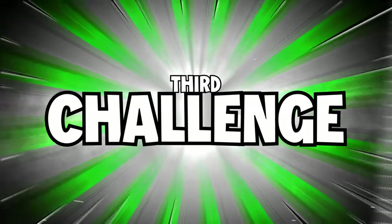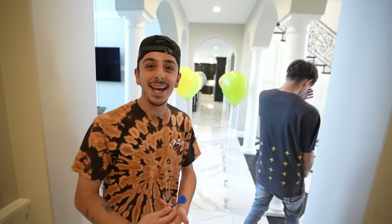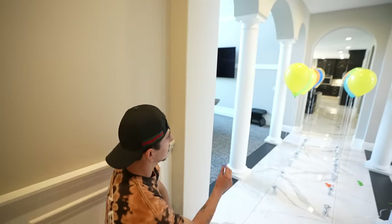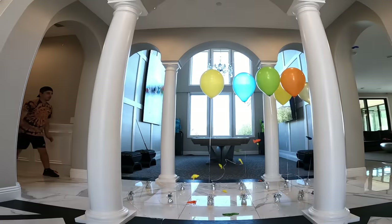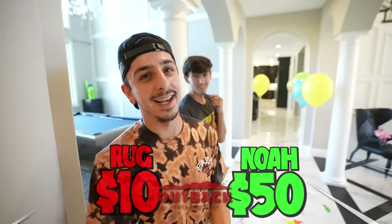Now it's to determine the budget. We each have one dart and whoever pops more balloons wins. The high budget for the steakhouse is $50 — get a nice decent meal with that. The loser only gets $10. At a steakhouse, guys, that might get you a side. I've been losing all the challenges, I need to win this. You go first — that was two. I only need to pop three. Sadly, I'm spending $10 at a steakhouse, but no one deserved this one — you deserved this one.